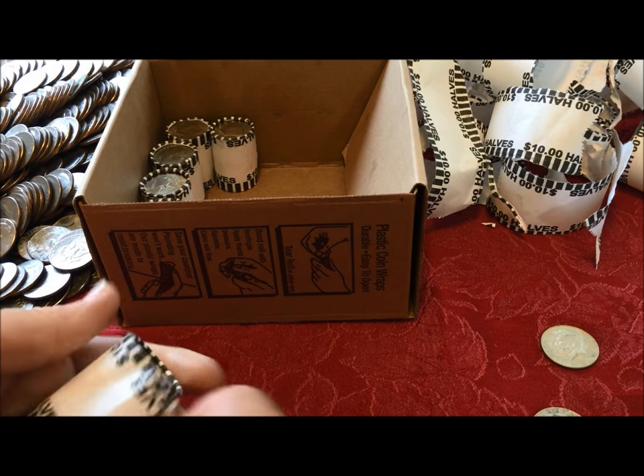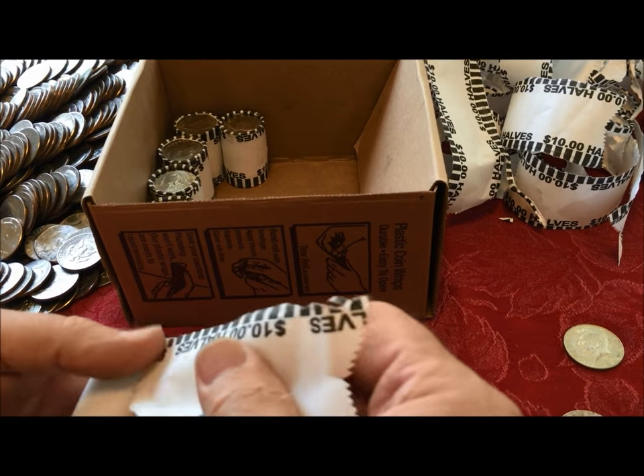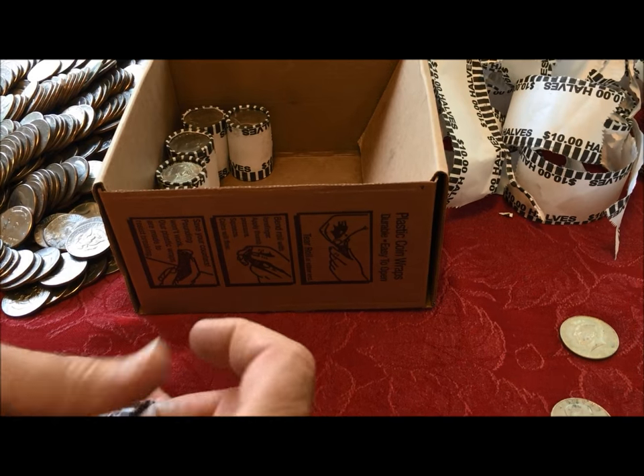So the next time somebody comes up to you and says 'ah, you can't find silver nowadays' — July 2016, live on camera, you saw silver.